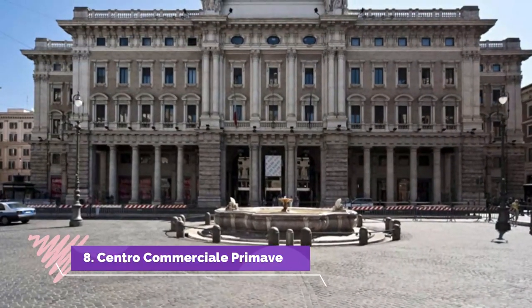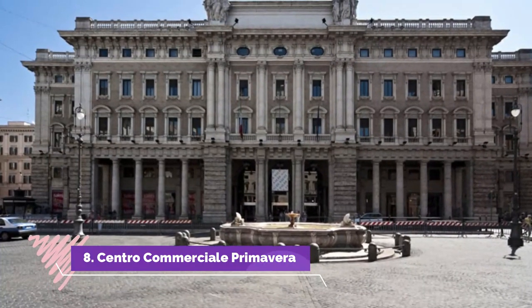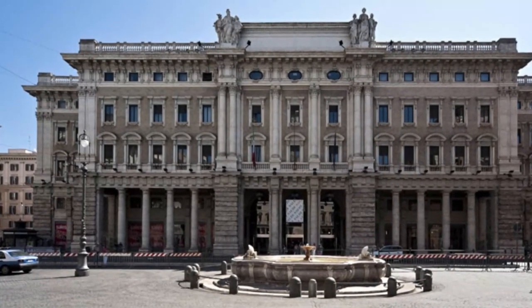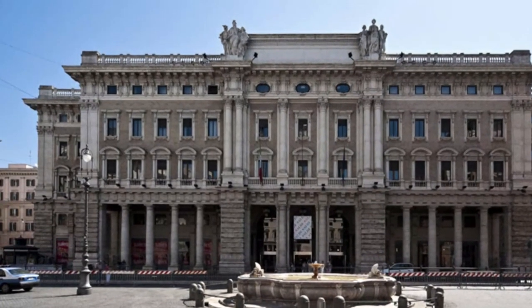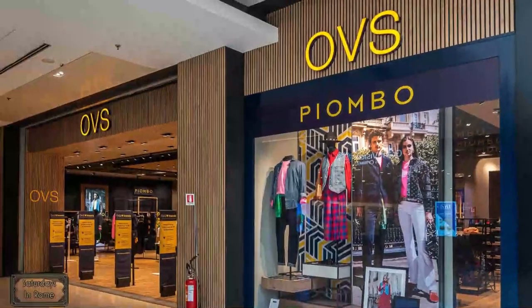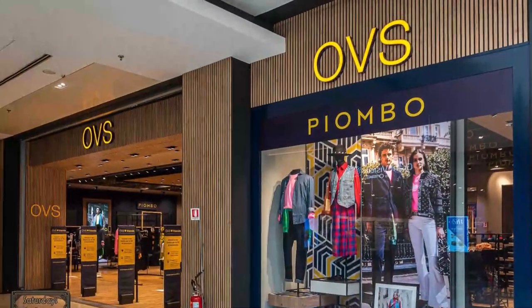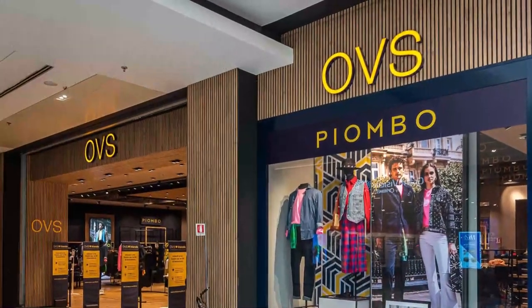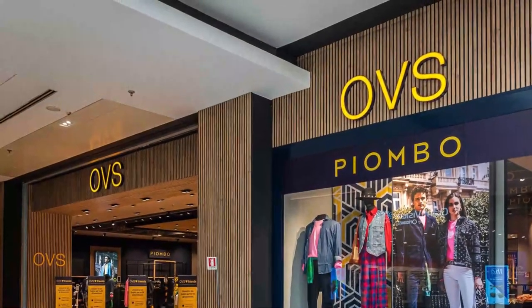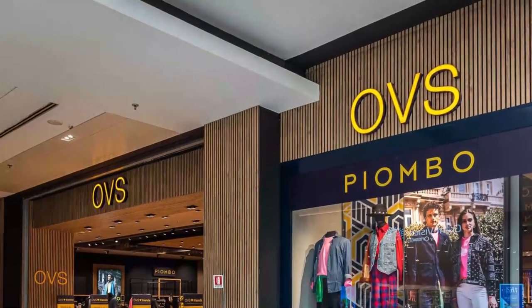Number 8: Centro Comercial Primavera. The Centro Comercial Primavera is another family-oriented shopping mall that houses a variety of branded and quality shops. You will surely feel at home and your children will feel at ease when you stroll around this mall. It might be a bit far from the city center, but it is connected by bus, so getting here is still accessible.